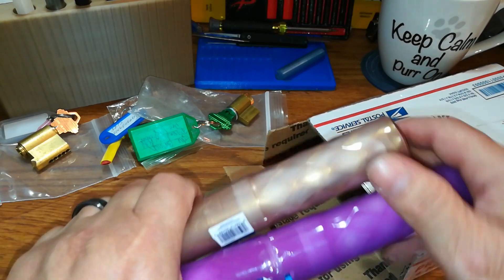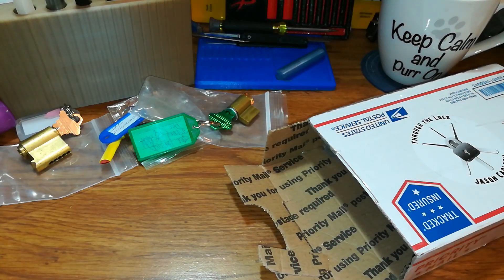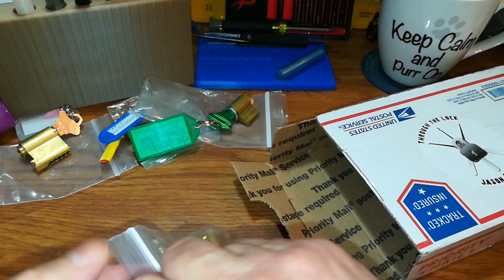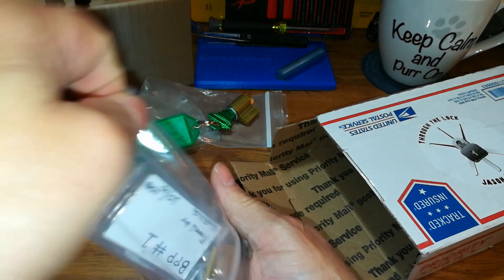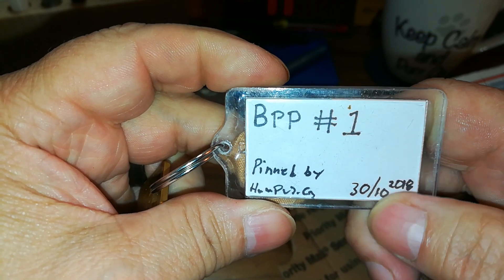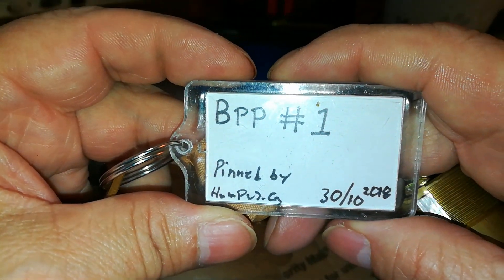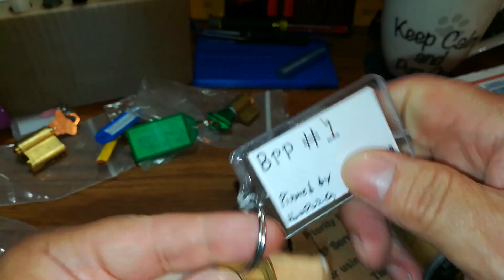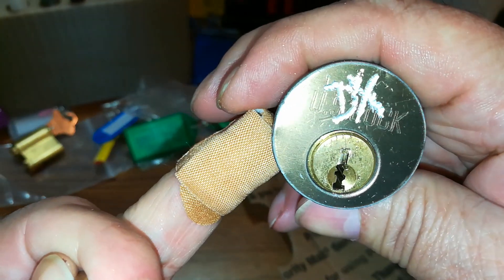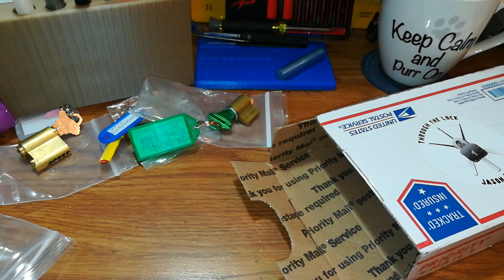Oh snap! You're kind of new because he sends these out when he does packages, but I'm gonna set these to the side for last. Let's see — a US lock here. BPP number one, penned by — I'm sorry, I can't read that. Jason, let me know who it is in the comments. It's a nasty keyway too, and nice and smooth, man. Nice and smooth.